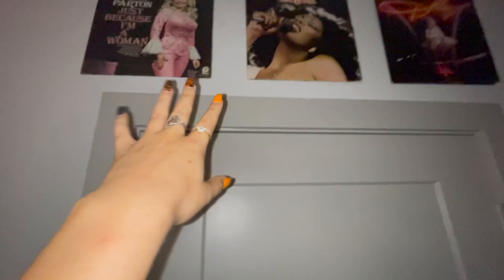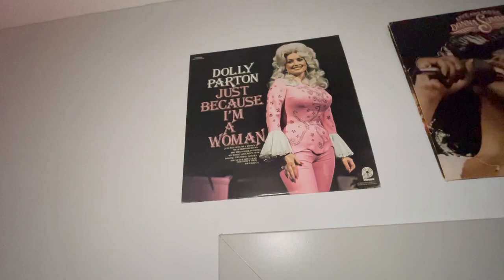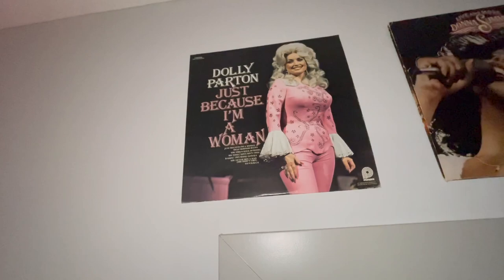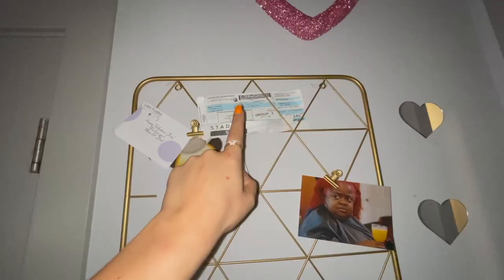I got all three of these vinyls on the same day — Dolly, Donna Summer — this is my favorite Dolly album, everything about it is just so enticing to me. Then I think I got this one just at the dollar store over Valentine's day. Friday Beers flew me and my friend Shelby out to Vegas, which was just the coolest thing ever — by far the farthest I've ever traveled and it was so awesome.